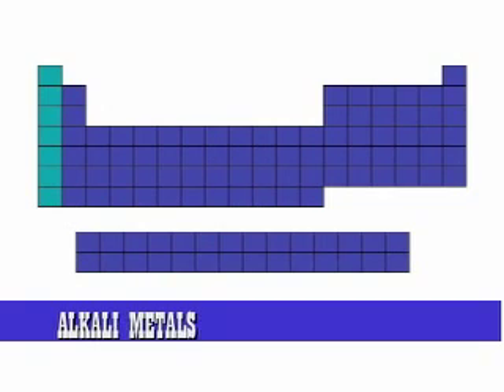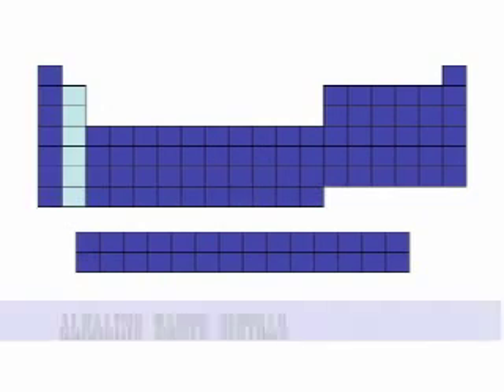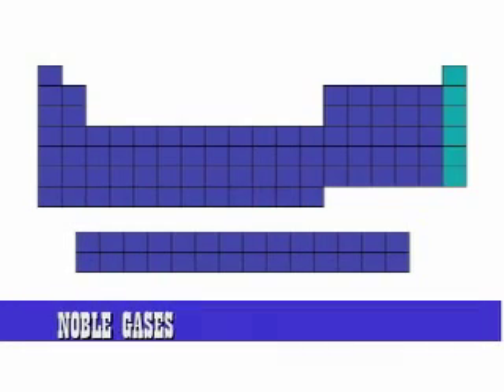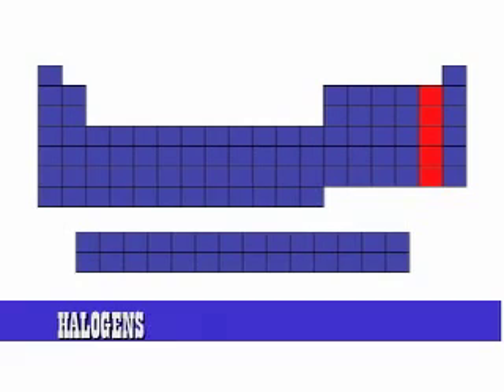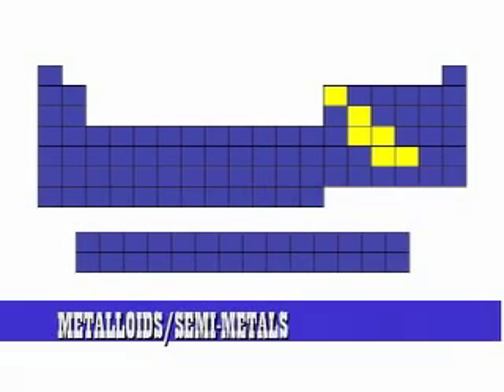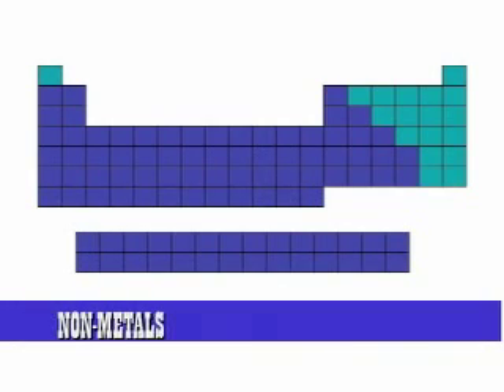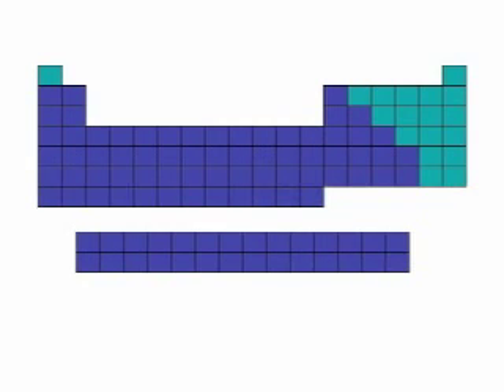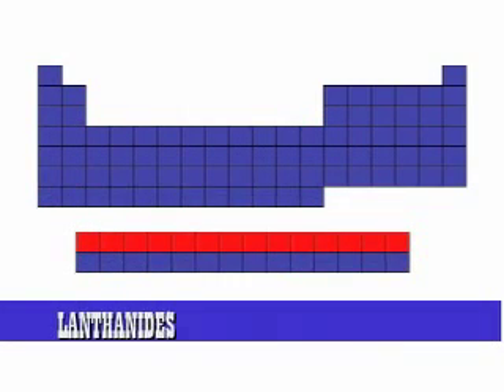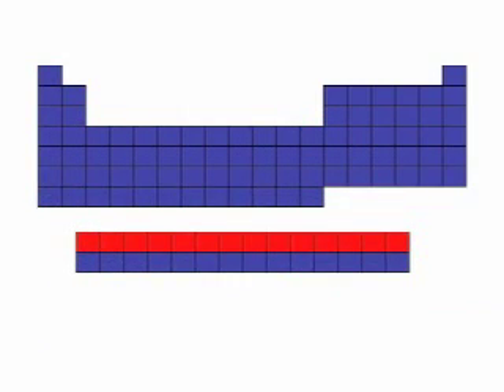Here is a quick review: Alkali metals — Group 1, on the far left. Alkaline earth metals — just to the right of them, Group 2. Noble gases — all the way to the right, Group 18 or Group 8A. Halogens — right to the left of the noble gases. Metalloids or semi-metals divide the periodic table between the non-metals in the upper right-hand corner and the metals, which are basically everything else. And here you have the lanthanides and the actinides. That's the end.